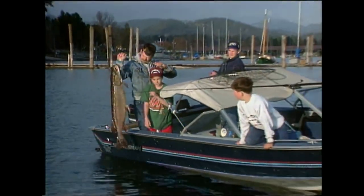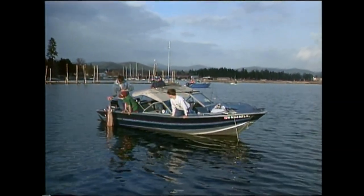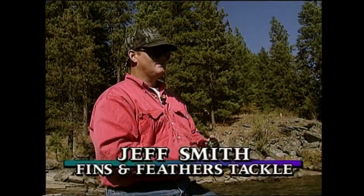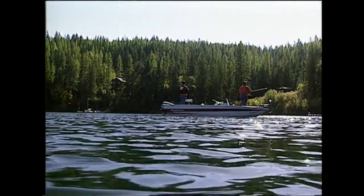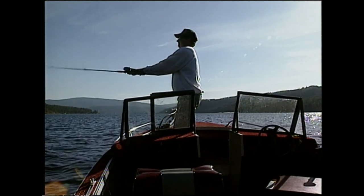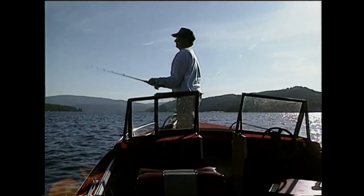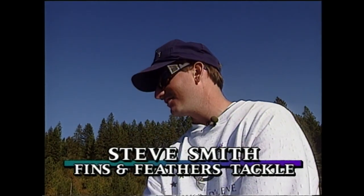Lake Coeur d'Alene is one of the few places in the Northwest where trophy-sized 20-pound northern pike still put up a good fight. To have the chance to catch a really, really big fish — that's what they come out here for. One lucky angler caught the state record pike right here, weighing in at 38 pounds, 9 ounces. The Smith brothers own the Fins and Feathers Tackle Shop in Coeur d'Alene. They always say you gotta go early, stay late, and cast a lot — somewhere in between you'll find a couple of nice fish.